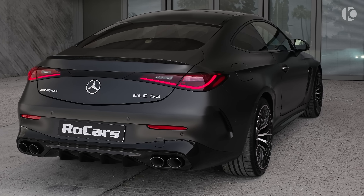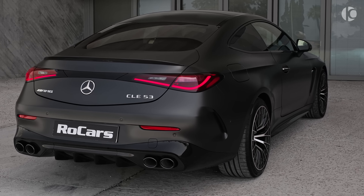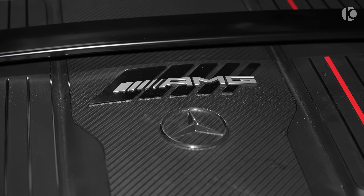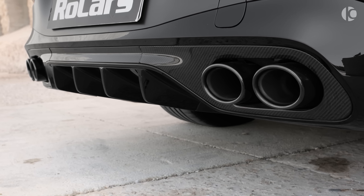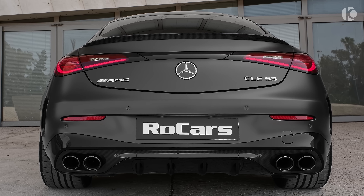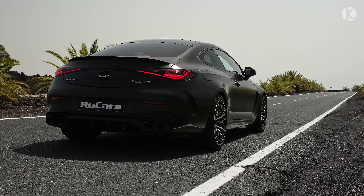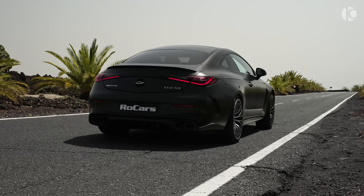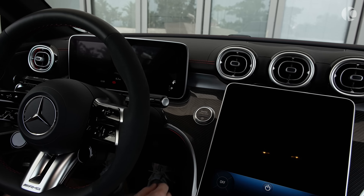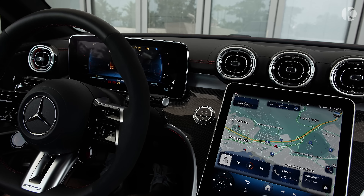Under the hood of the CLE 53 Coupe lies a powerful turbocharged six-cylinder engine that delivers exhilarating performance. The engine is paired with a sophisticated transmission that shifts smoothly and quickly. The CLE 53 Coupe handles like a dream — it's nimble and precise, making it a joy to drive on winding roads. The car features a sport-tuned suspension that provides a balance of comfort and handling.